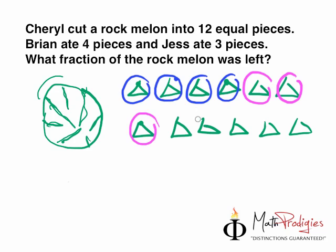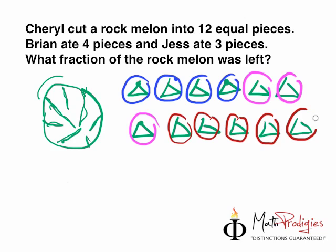So the question is, what fraction of the rock melon was left? Count with me: 1, 2, 3, 4, 5 — 5 pieces. Now, they ask for a fraction. So what is the fraction? The fraction looks a bit like this — there's a line in between, and there is a number here and a number here.